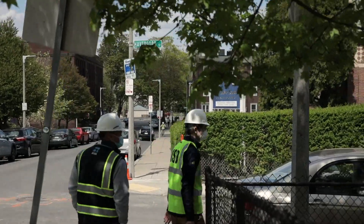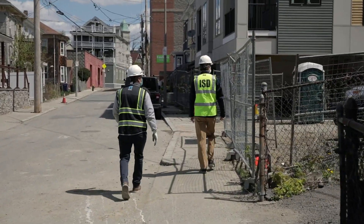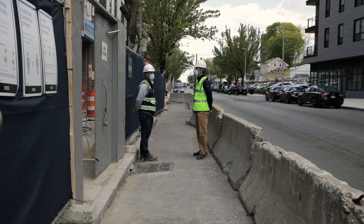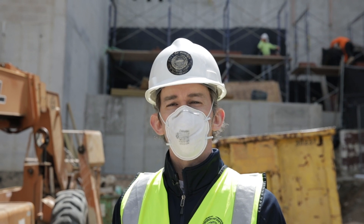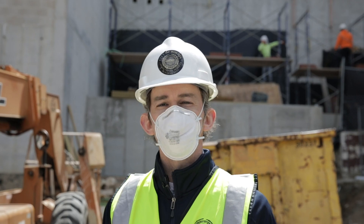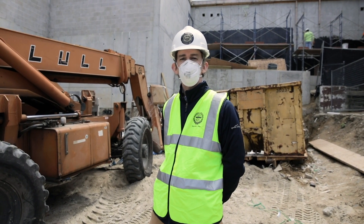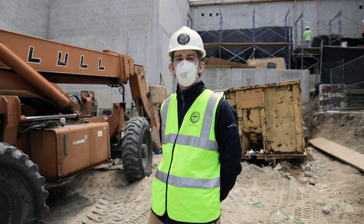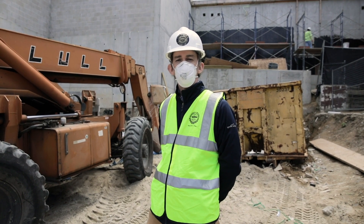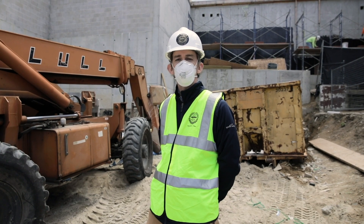The City of Boston requires all projects' COVID-19 safety plans to be uploaded to each existing permit, job-specific to that address. Please go to boston.gov/permits to upload all required documentation. If you do not comply with these guidelines, you will not be allowed to continue construction work in the City of Boston. These guidelines ensure the safety and well-being of your workers and the surrounding community.